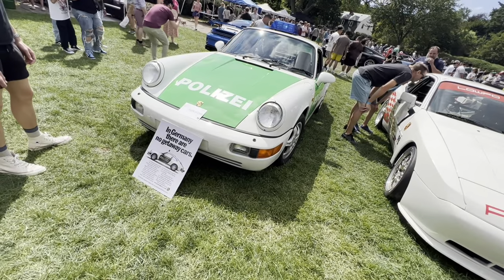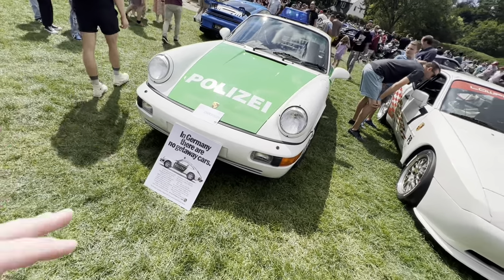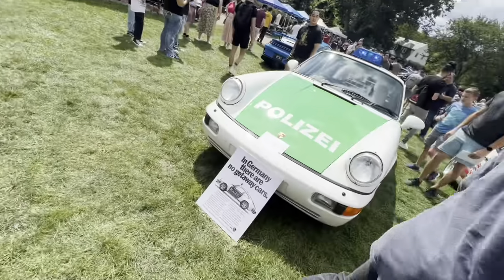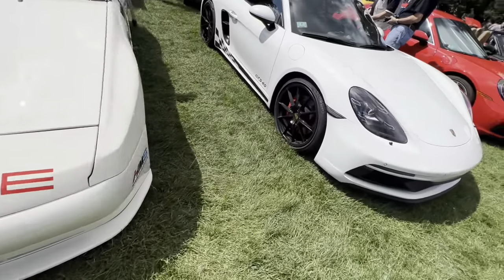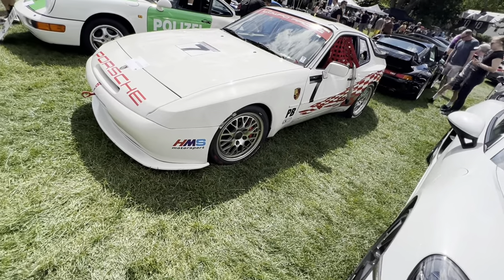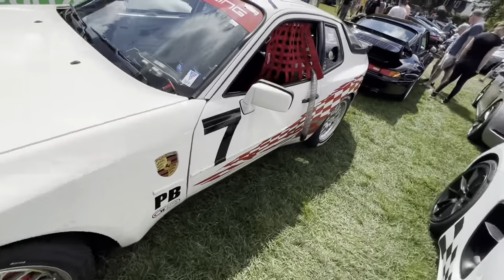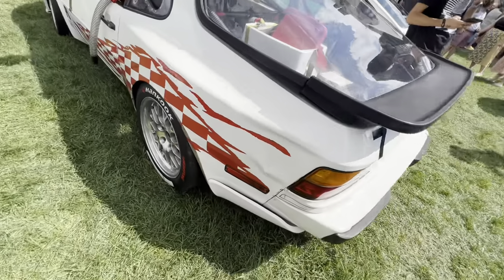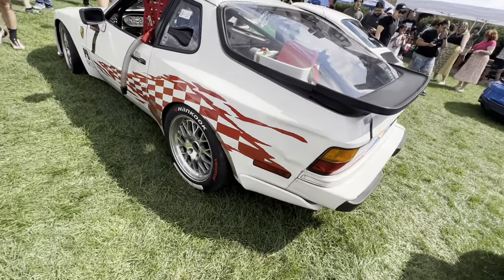This is a pretty neat '99 911 set up with a police color scheme, from an old Porsche advertisement saying that in Germany these are police cars — you're not getting away. And then we've got a 944 set up for racing with the cage and the cool wheels. This one's a complete race car — no lights in the front, set up with a fuel cell. Pretty awesome to see. No knock against the Caymans and the 911s, but this is so cool to see something a little different.